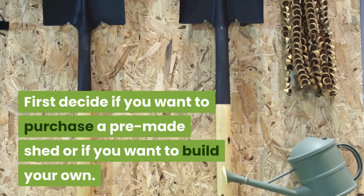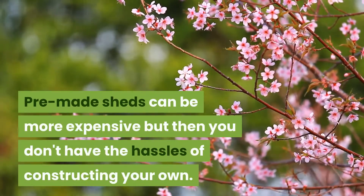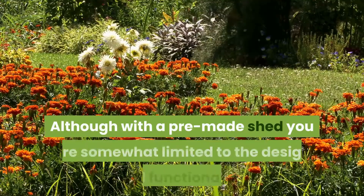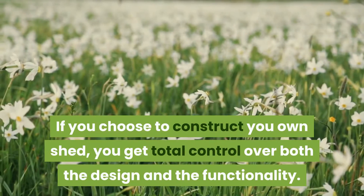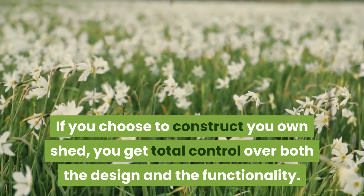First, decide if you want to purchase a pre-made shed or build your own. Pre-made sheds can be more expensive, but you don't have the hassles of constructing your own, although you are somewhat limited in design and functionality. If you choose to construct your own shed, you get total control over both the design and the functionality.